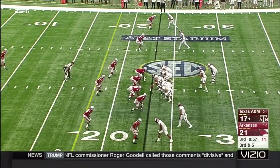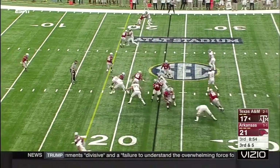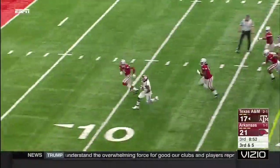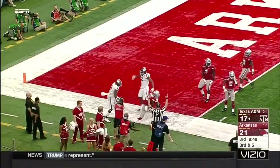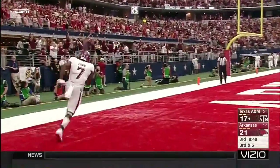Inside the 25-yard line, getting stood up is another true freshman Rashad Paul — down to about the 23-yard line, so third down and five it is. Right up the gut — breaking free! Keith Ford at the pylon! Is he in? Yes he is! That is an A&M touchdown!